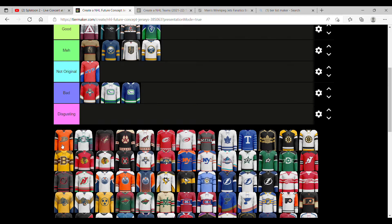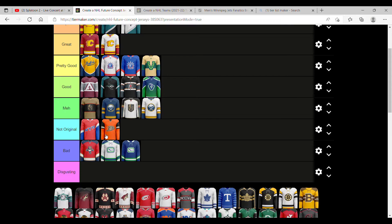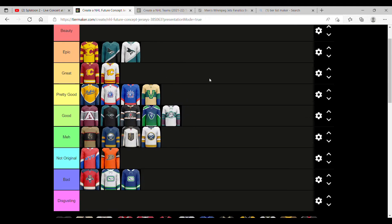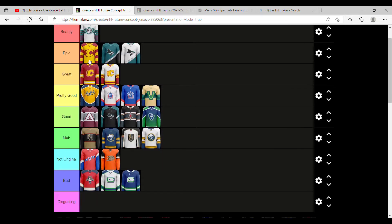Anaheim Ducks — a lot more could be done with it. Could have more colors in the main body, not just the sleeves. Not original. But this one — now that's epic, that's a beauty. It has the original colors and it kind of looks like it's from the movie. It looks beautiful.